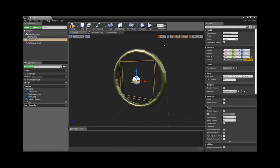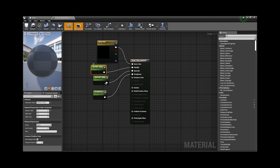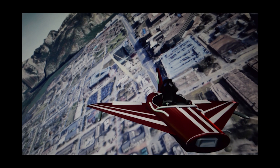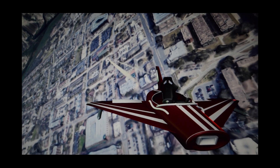Rings were implemented to give users flight challenges and make the overall experience balanced between education and entertainment. These rings were created in Blender modeling software and then motion was created in the Unreal Engine. Similarly, contrails were added to the vehicle to give the user further immersion and to educate them on how a plane will react with its environment. The physics of the contrails were created in the Unreal Physics Engine.